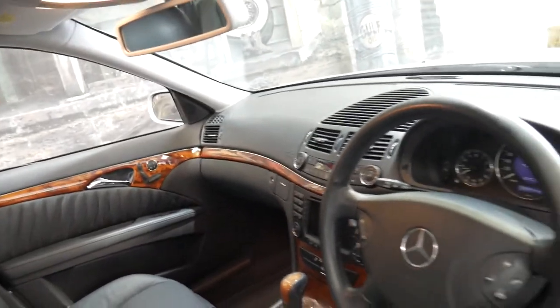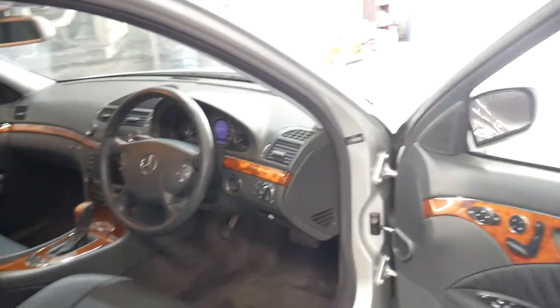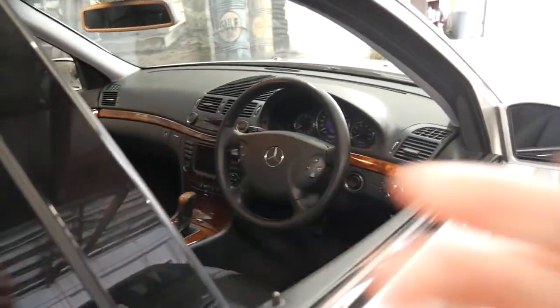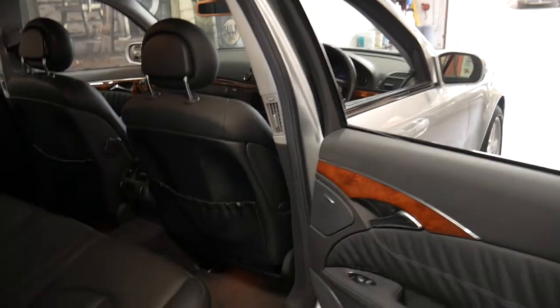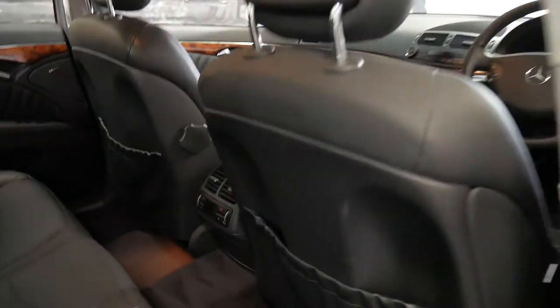It's got dual zone air conditioning, automatic headlights and cruise control. It's also got a glass two-way sunroof and air conditioning controls in the back.